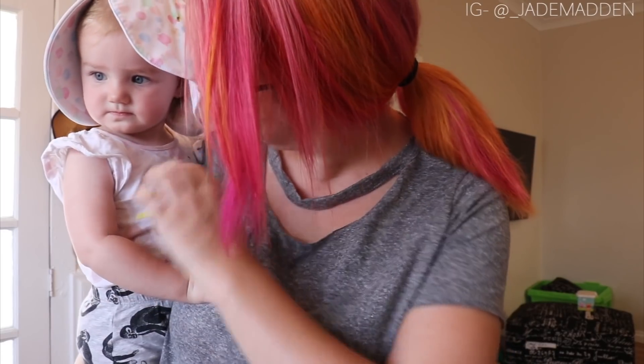Hi rainbows! So it is day two. I am just about to go to the park with Hazel. She's got her hat on. Ready for the park? So this is what I'm wearing. I've got no makeup on today. It's quite warm, so I thought I'd wear more cooler clothes.